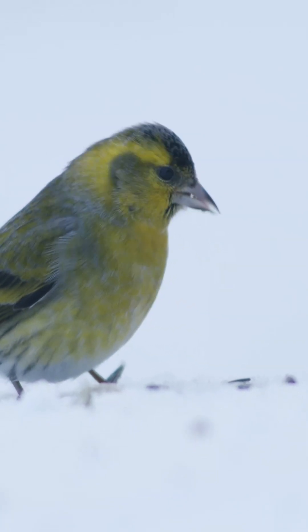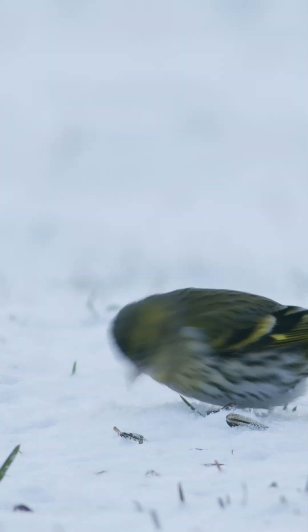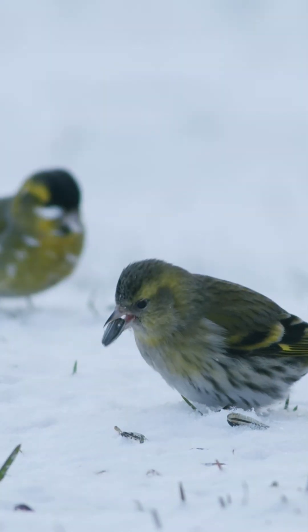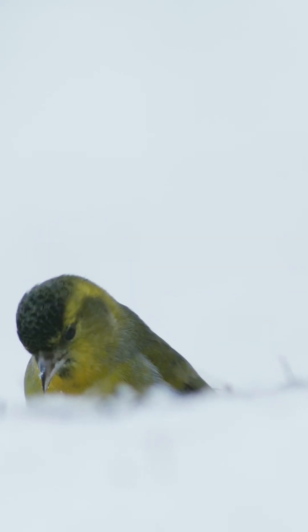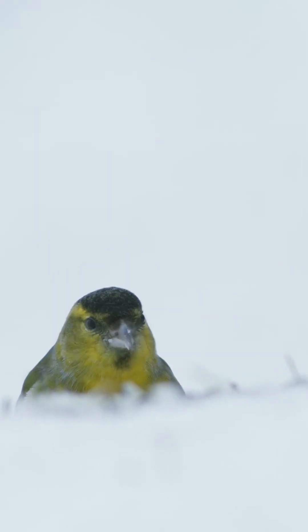For reasons that are not entirely understood, siskins are highly susceptible to diseases, including salmonella and trichomonosis. If you do put bird feeders out, they must be kept clean, as it is not unknown for complete populations of siskins in an area to be wiped out.